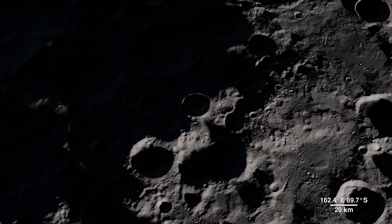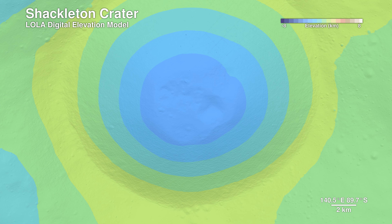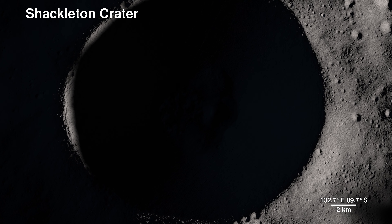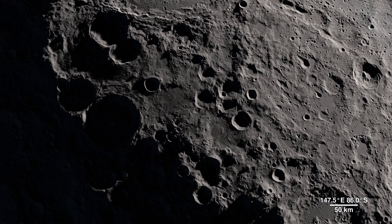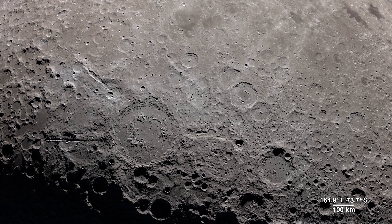LOLA also allows us to peer into the darkness of Shackleton Crater by bringing us this digital elevation model. It's 21 kilometers wide and 4 kilometers deep, but it pales in comparison to the largest known impact crater in the Earth-Moon system — the South Pole-Aitken Basin.